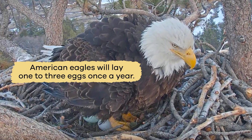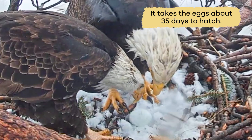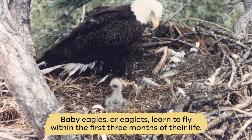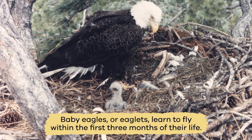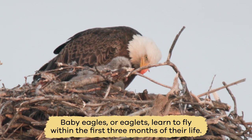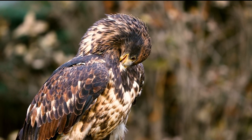Typically, American eagles will lay 1 to 3 eggs once a year. It takes the eggs about 35 days to hatch. Baby eagles, or eaglets, learn to fly within the first three months of their life. A month after that, they go out to live on their own.